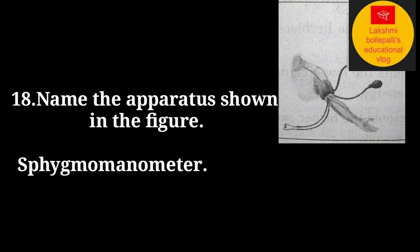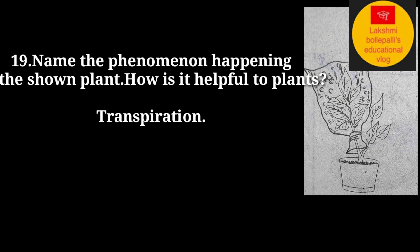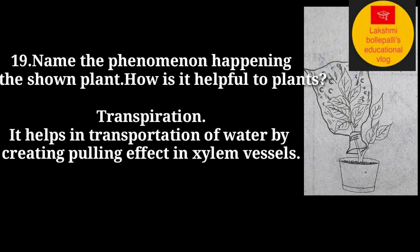Name the apparatus shown in the figure. Answer: Sphygmomanometer. Name the phenomenon happening in the shown plant and how is it helpful to plants? Answer: Transpiration. It helps in transportation of water by creating a cooling effect in xylem vessels.